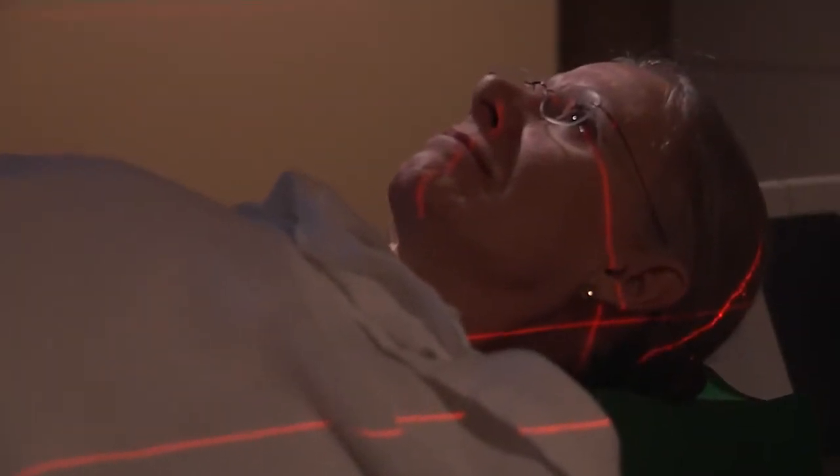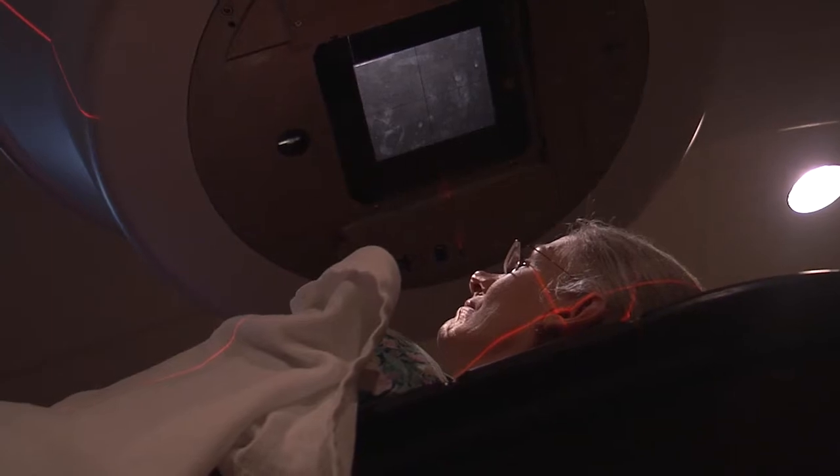Radiation therapy uses high energy rays or particles to kill cancer cells. It can be given along with chemotherapy or after chemo has been completed. Our goal is always to be very accurate and precise with our treatment, and how we target cancer cells has changed a lot in the last several decades.